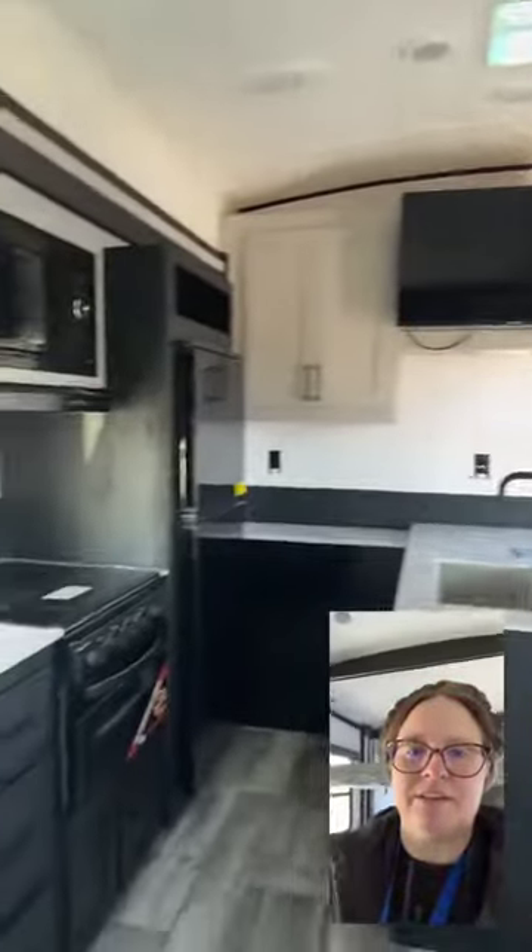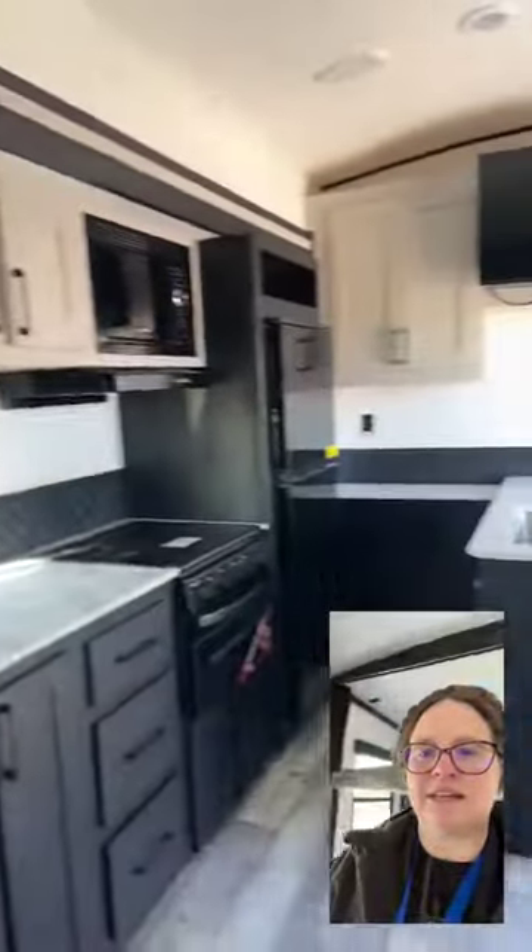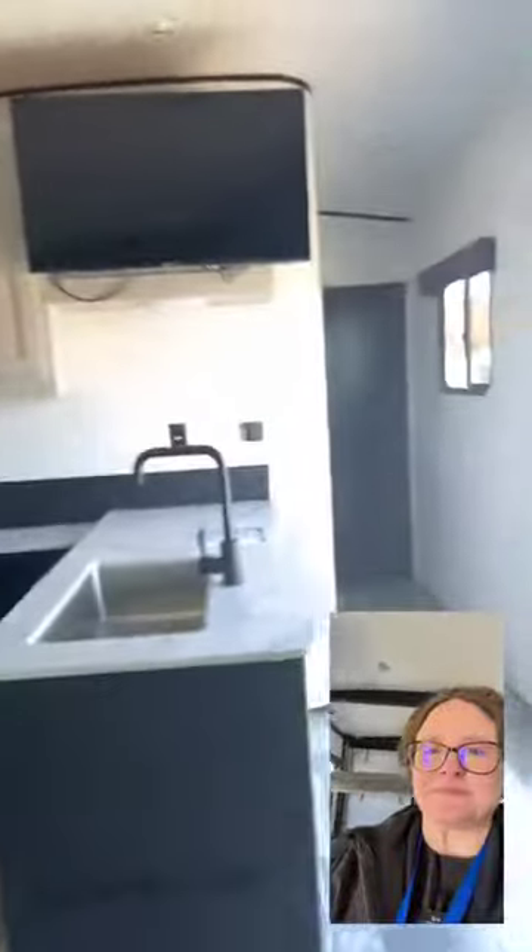We've got lots of storage. We've got a gorgeous kitchen with the black and light cabinetry combo, and a nice bathroom as well.